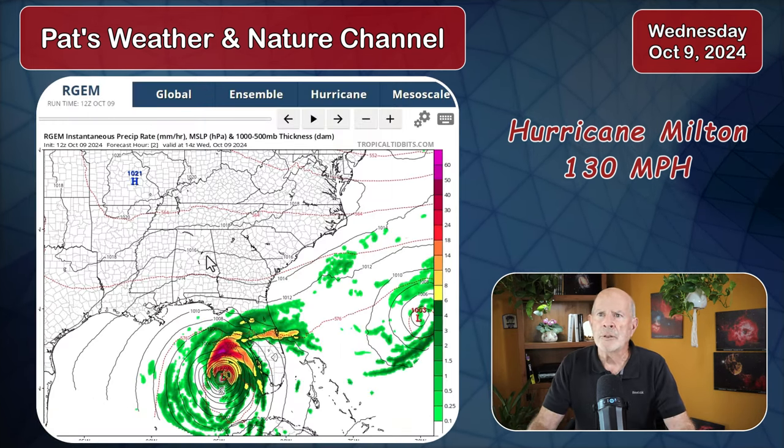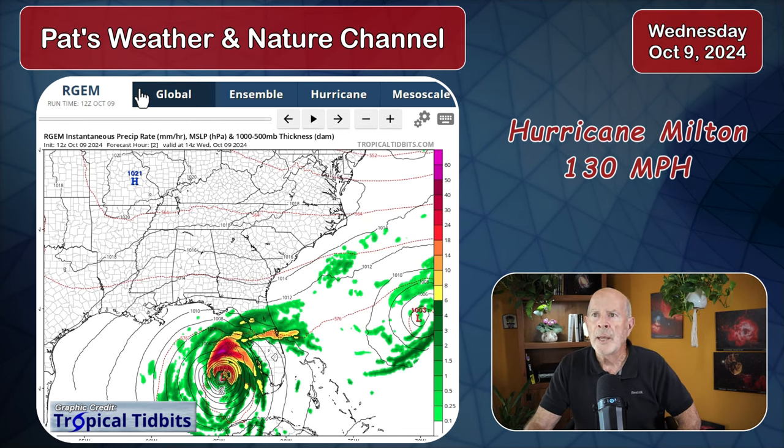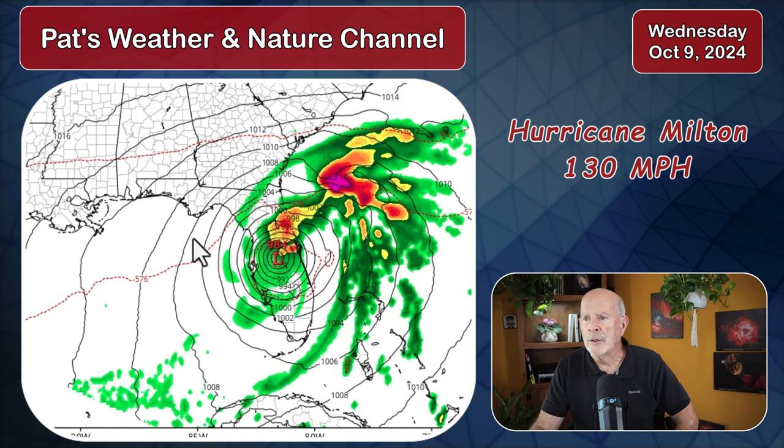Looking at the forecast models — this is from the RGEM model, the Regional Global Environmental Multiscale Model from Canada — it shows the storm following basically the path the Hurricane Center is expecting, making landfall right around 11 o'clock tonight, 3 Zulu, that is 11 o'clock Eastern Daylight Time. By midnight tonight it should be on the coast just south of the St. Petersburg, Tampa Bay area, then moving toward the east-northeast. The bulk of the precipitation is on the northern and northeastern side of this storm — that will be the most deadly aspect. Still very strong winds on the south side, bringing continued tidal surge across the western coast of Florida from Tampa all the way down to the Florida Keys.